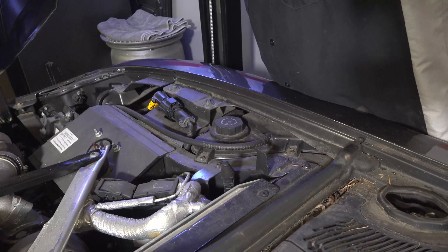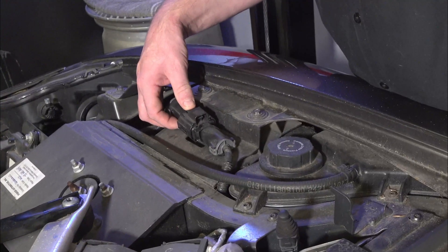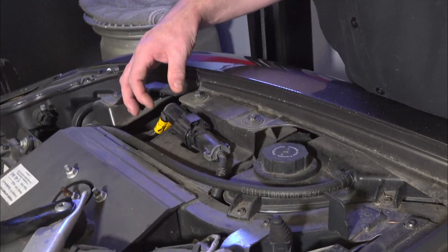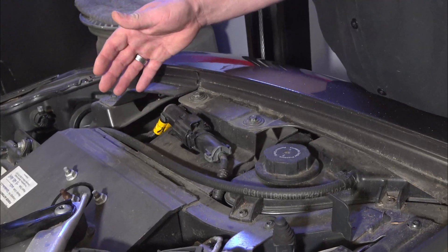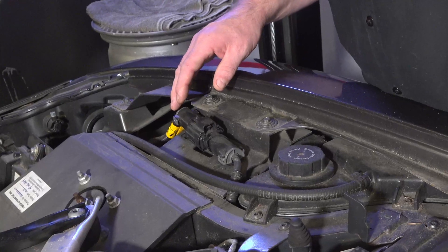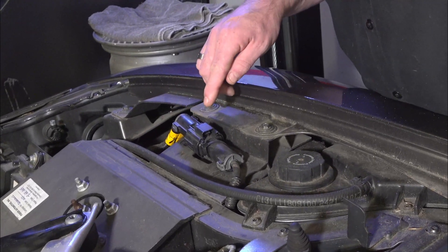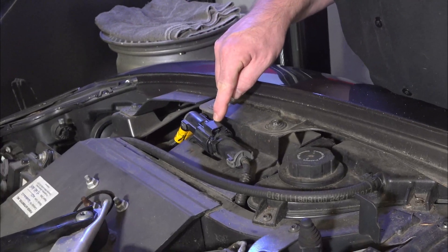If you ever have the car doing something goofy, here's the hard reset connector. You press down a tab, pull the connector out, leave it out for maybe 30 seconds, and then plug it back in — basically a hard reset of the car. So if you ever need to do a hard reset, there's your connector right there.